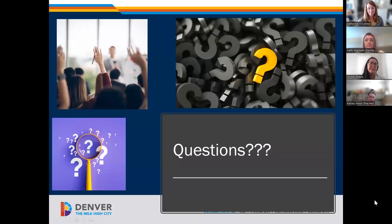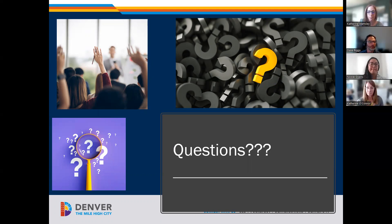Now to the best part — questions. This session will be recorded and posted to the HOST website on the contractor resources page.